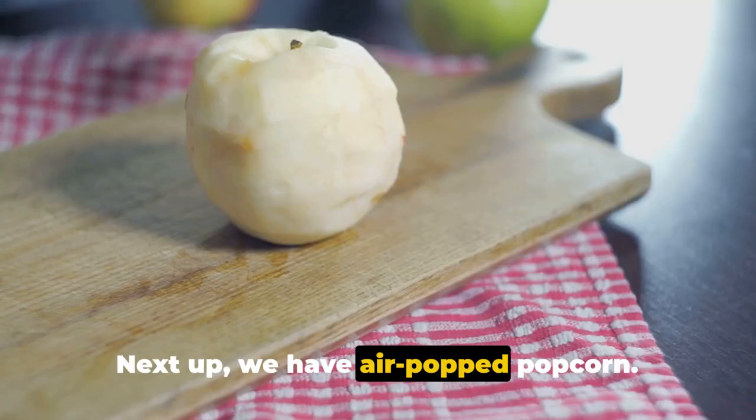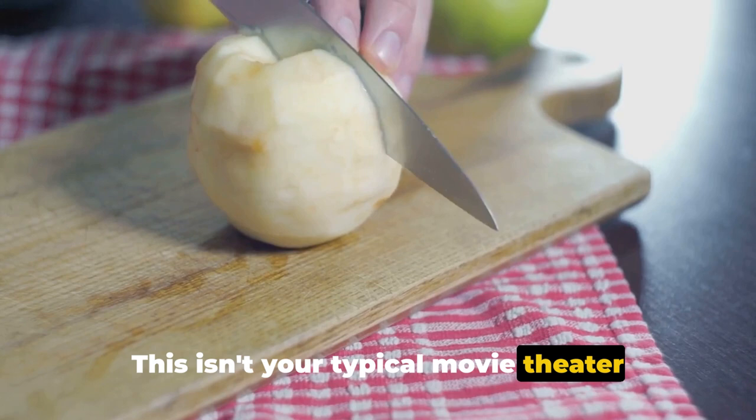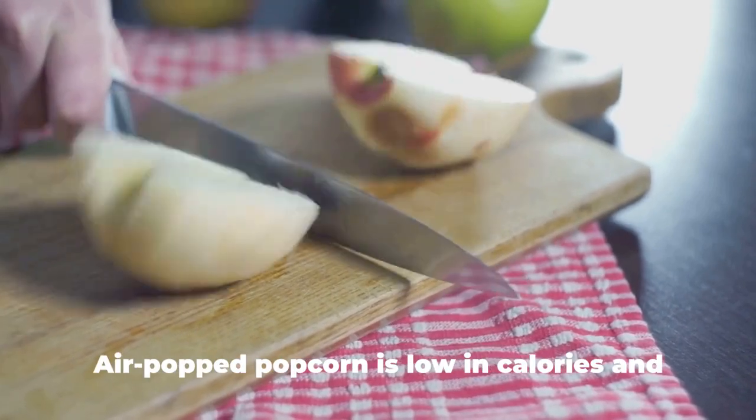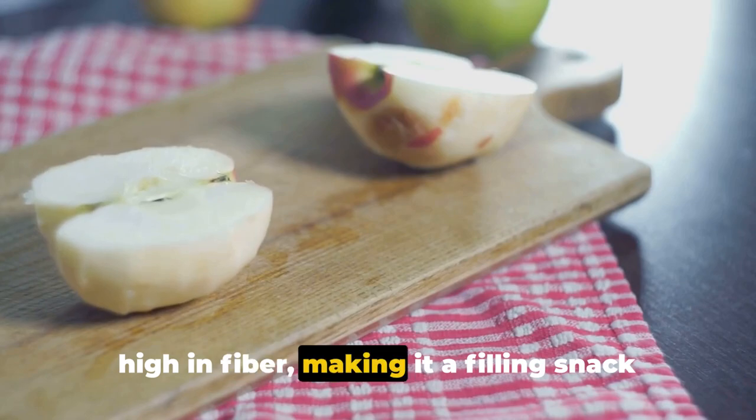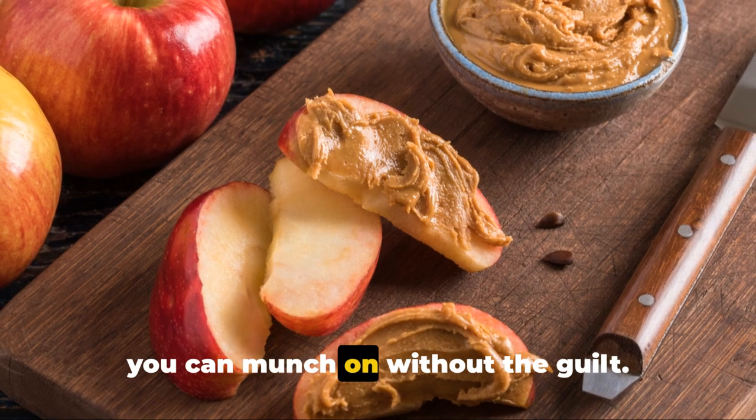Next up, we have air-popped popcorn. This isn't your typical movie theater popcorn drowned in butter — no. Air-popped popcorn is low in calories and high in fiber, making it a filling snack you can munch on without the guilt.